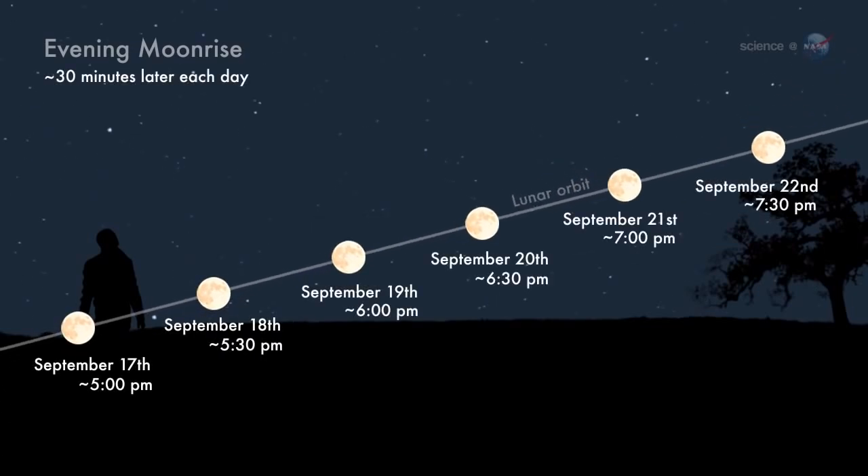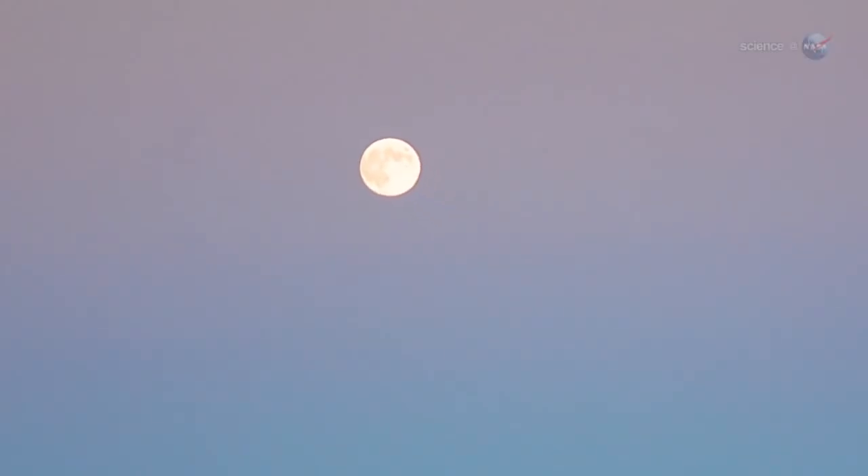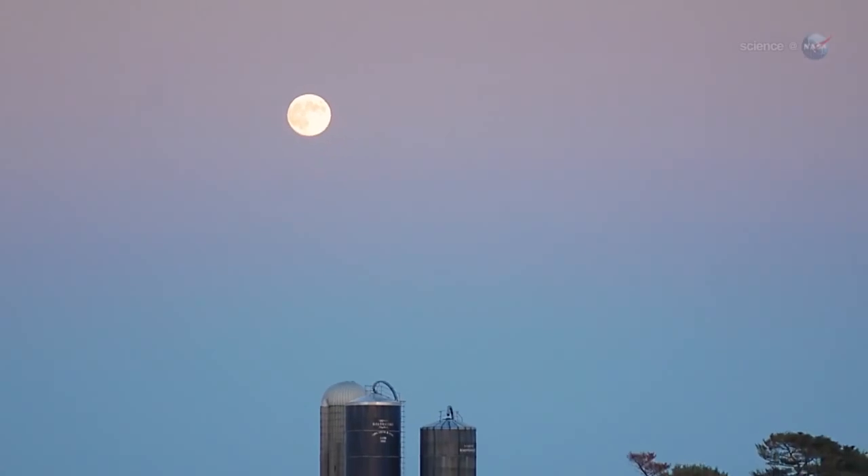The reason is, at the beginning of autumn, the moon's orbital path makes a narrow angle with the evening horizon. To a non-astronomer, that might sound like celestial trivia. But to sky watchers, it makes a huge difference.